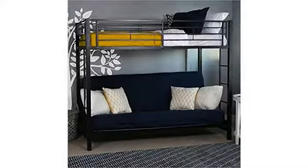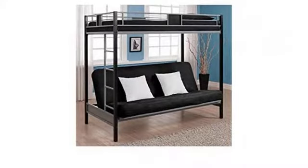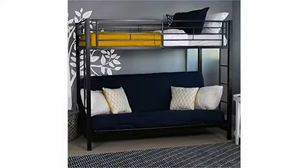Great bed. My 9 year old son absolutely loves it. Was not difficult to put together — by myself it took a little over 3 hours. The bed is sturdy and a perfect fit. All the pieces came and the packaging was great. No complaints whatsoever.